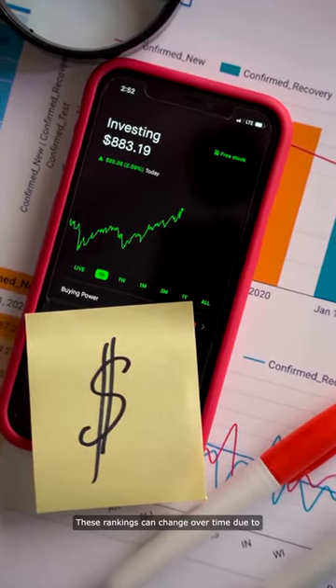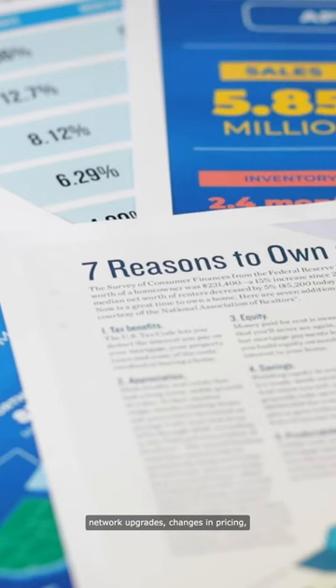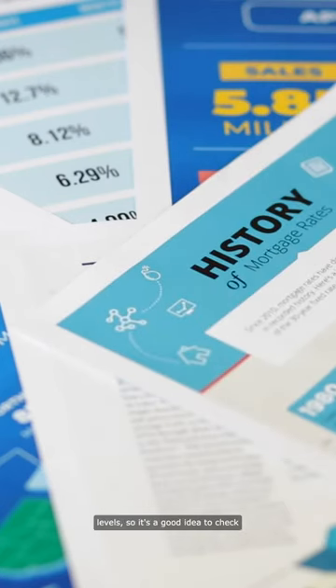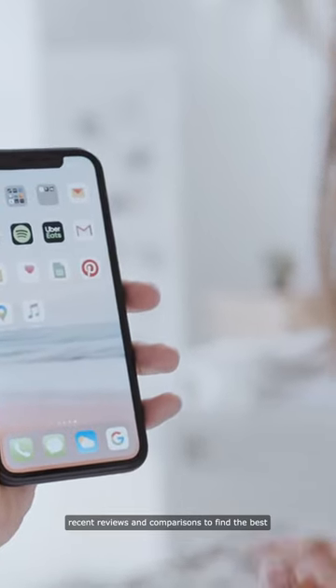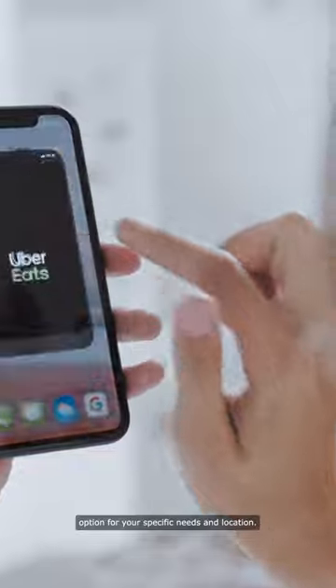These rankings can change over time due to network upgrades, changes in pricing, and customer satisfaction levels. So it's a good idea to check recent reviews and comparisons to find the best option for your specific needs and location.